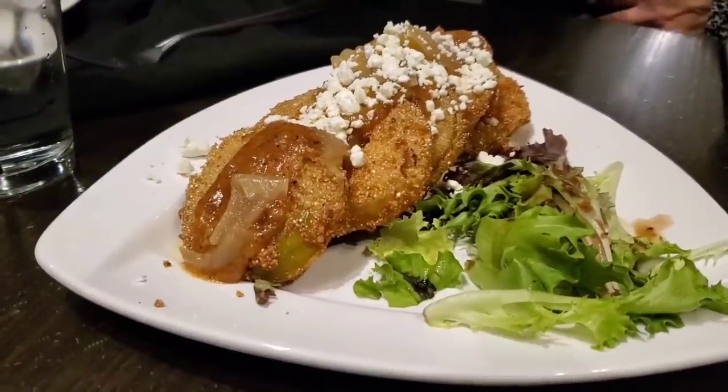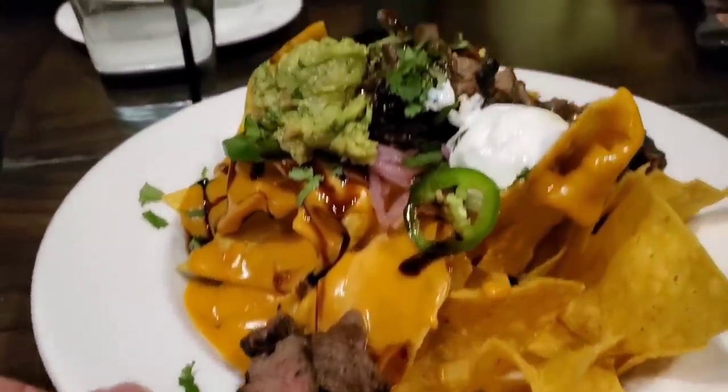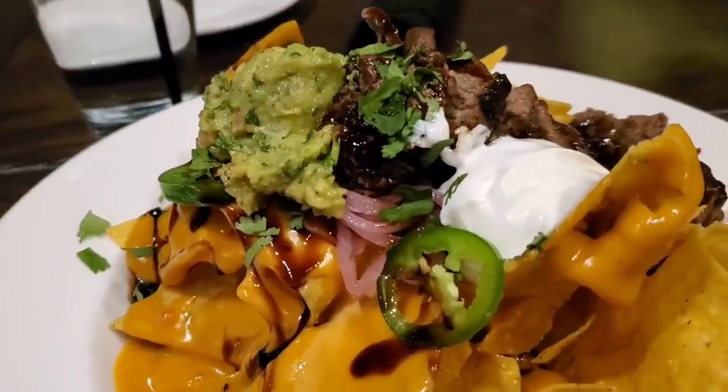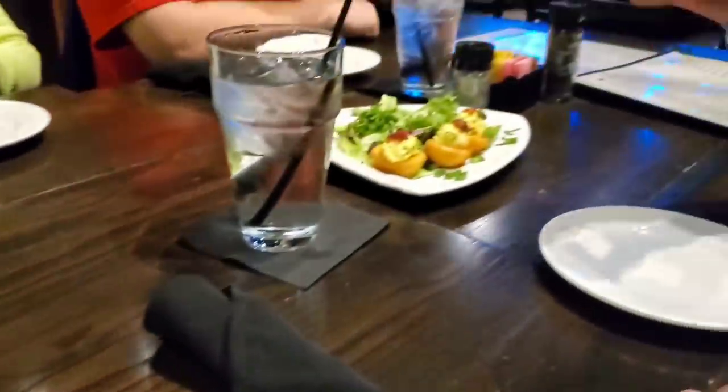There's the fried green tomatoes. We also have the steak nachos and the deviled eggs. I love these steak nachos — they're awesome. The steak is so tender. What do you think about those deviled eggs? They look good! They were really good — they were spicy. Yeah, they were very spicy.